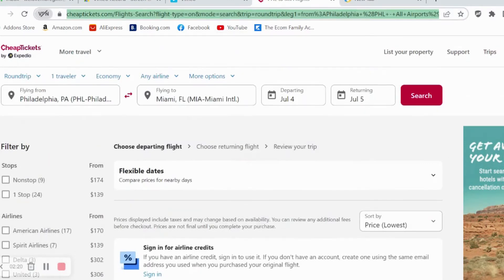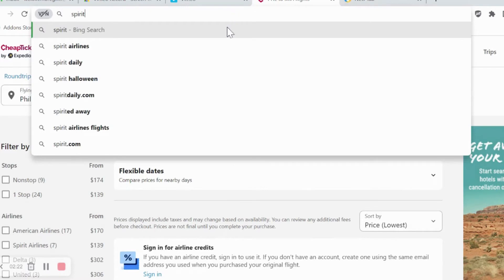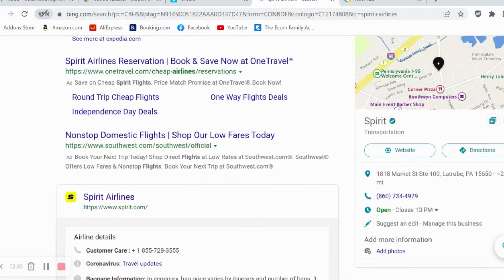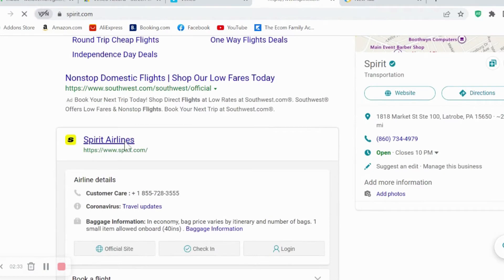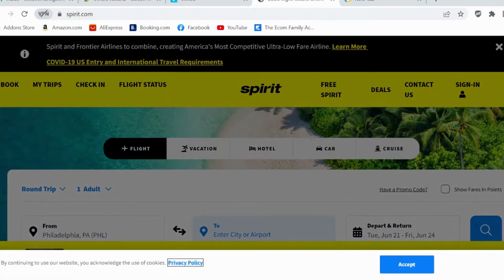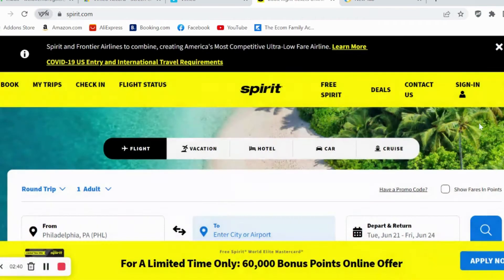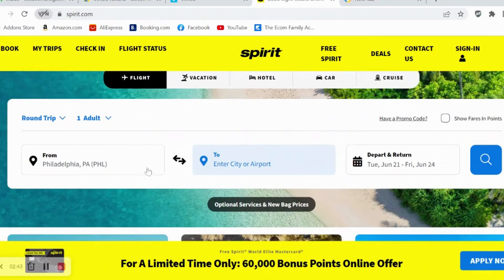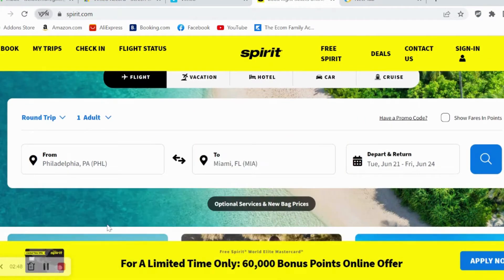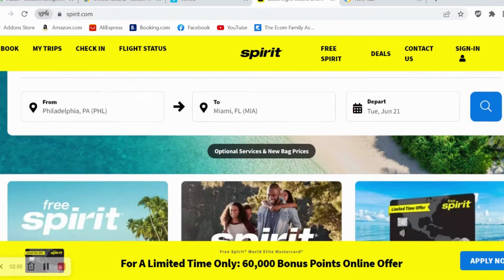The starting price was around $136 to $139. Now, going directly to the airlines themselves sometimes offers cheaper flights, and in my experience that's definitely been the case. So we're going to go to Spirit, put Philadelphia in, and search for Miami again — just using this as a demonstration.